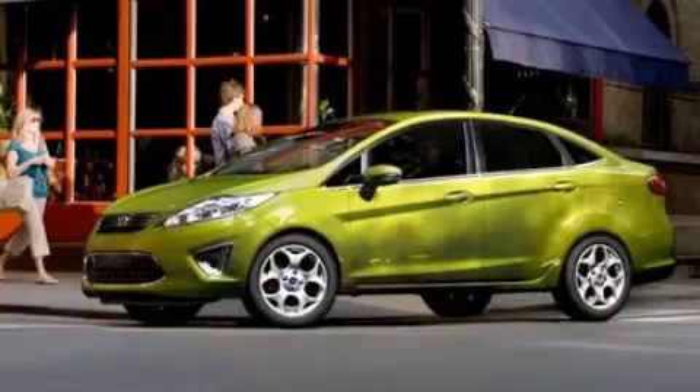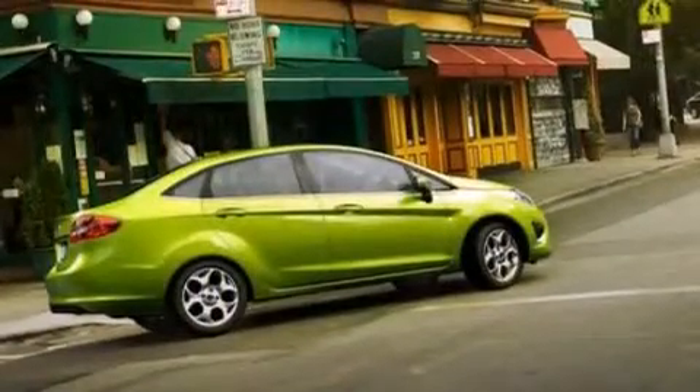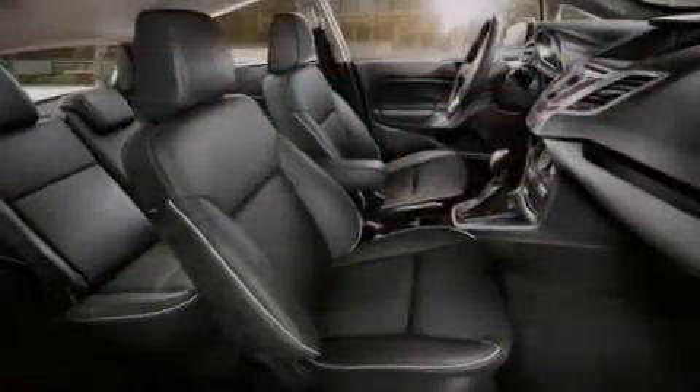A low tire pressure indicator. Traction control and stability control systems. Cruise control. A six speaker audio system. Side curtain airbags. Full power accessories.